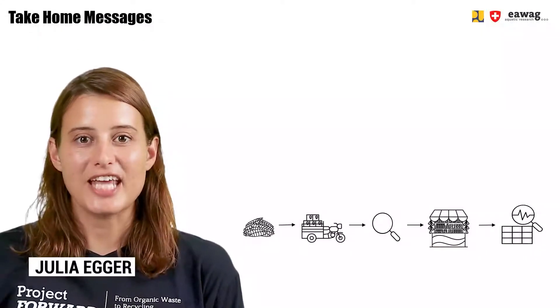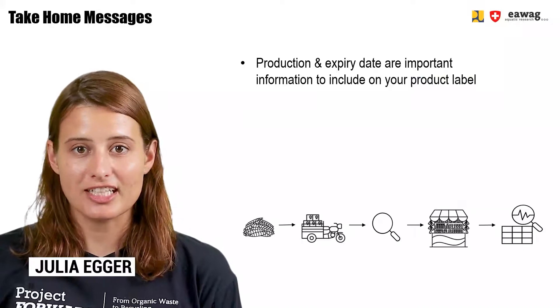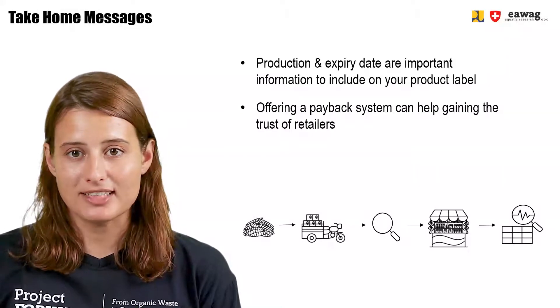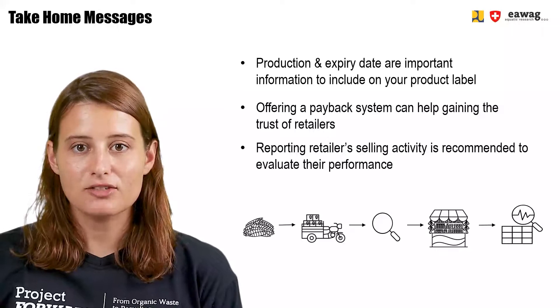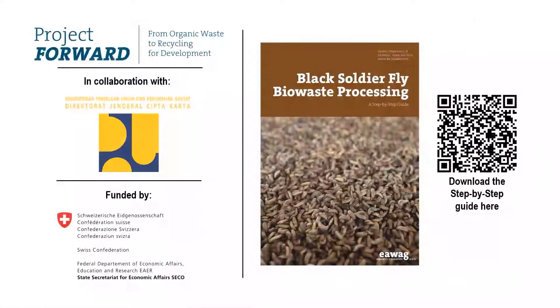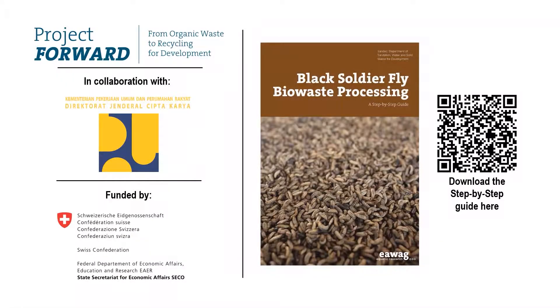Now we've come to the end of this module. We saw that production and expiry date are important information to include on your product label. Offering a payback system can help gain the trust of retailers, and reporting retailer selling activity is recommended to evaluate their performance. Thank you for watching this module, part of the e-learning video series on BSF BioWaste Processing. More information can be found in the BSF step-by-step guide, which you can download through the QR code here. Both of these materials were part of the Forward Project by EWAC, in collaboration with the Ministry of Public Works in Indonesia and funded by SECO, the Swiss State Secretariat for Economic Affairs.